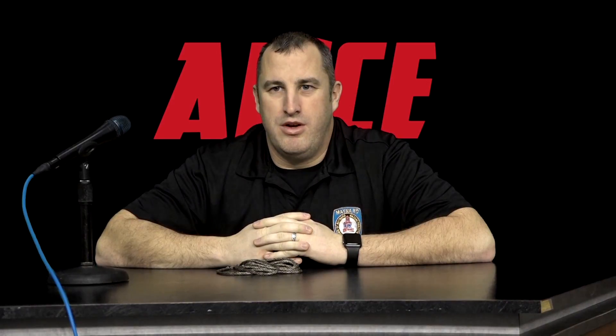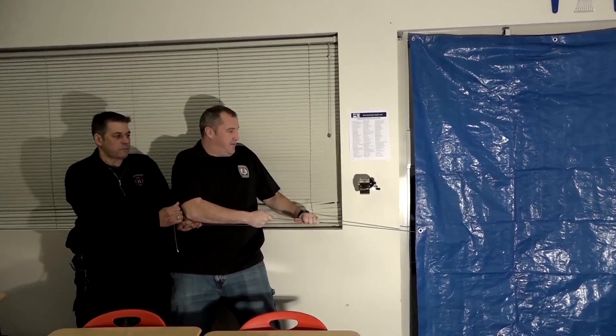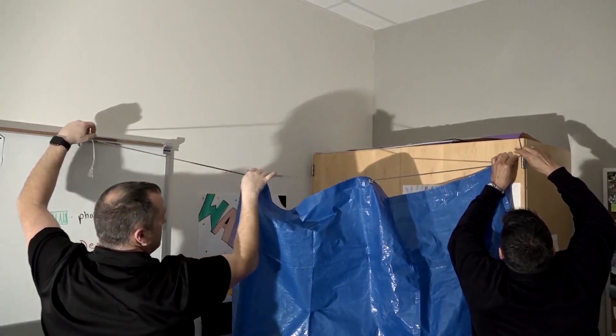Next is the rope. This can be used to secure a door by wrapping it around the hinge at the top or tying the handle to a secure anchor point. Students and staff can also pull on the secured rope should an intruder attempt to enter your space. It can also be used to hang the tarp for a privacy area.